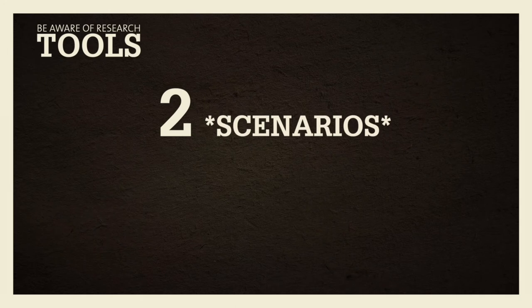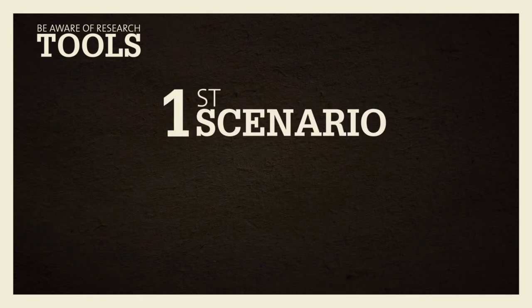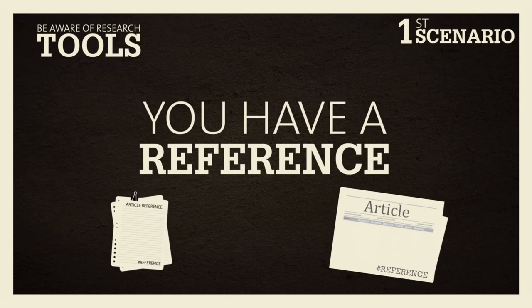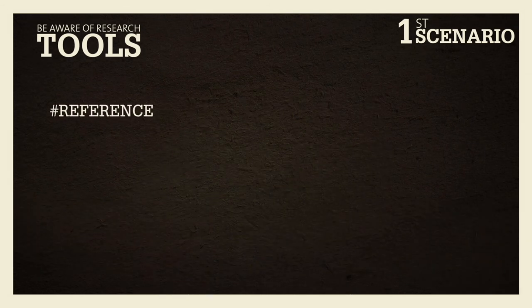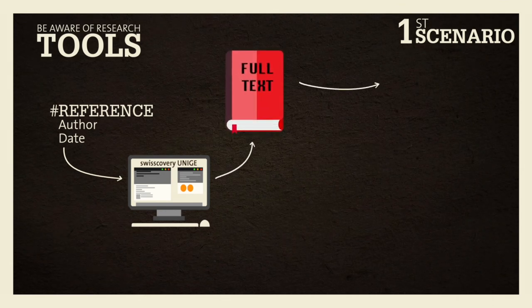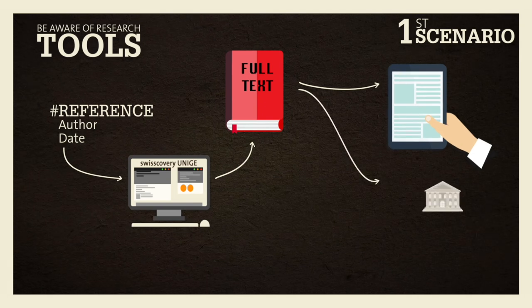In fact, there are two main scenarios. In the first, you want to find a reference that you already have, perhaps from a bibliography or a scientific article. You have either the entire reference or just some elements, such as the author and date. In this case, use Swisscovery at UNISIA. It's the first tool to use because it will almost always allow you direct access to the full text, either electronically or by checking out the work in the library.